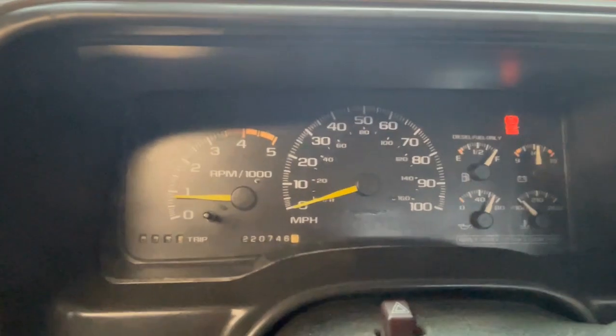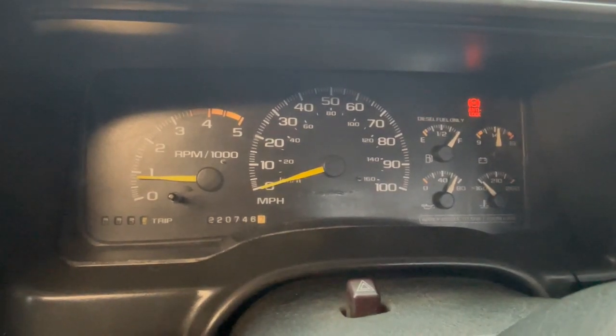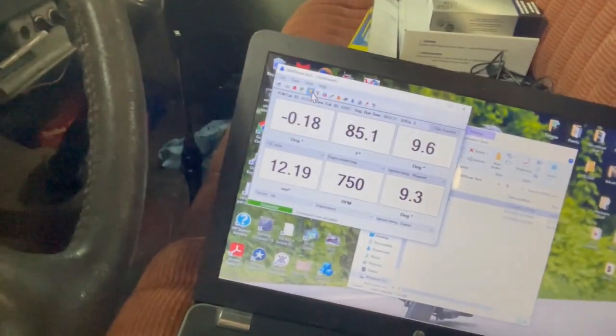No check engine lights. Everything seems pretty normal so far, other than that little bit of air in the injection pump. I'm going to go ahead and let it warm up and then I'll be back.